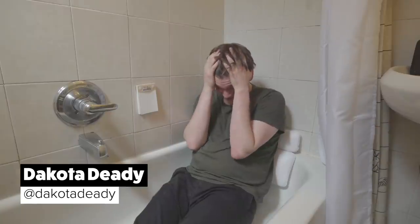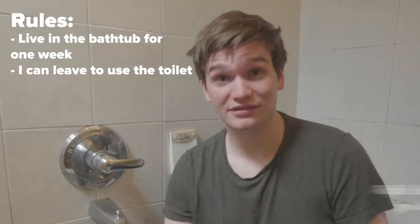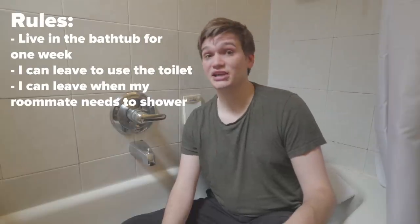I've done a lot of dumb things for videos but this one might just be the dumbest. Hi, I'm Dakota and for the next week this bathtub is gonna be my home. Why did I sign up for this? You might be asking yourself why? Well it's pretty simple — I work at BuzzFeed and I'm running out of ideas. I'm gonna stay in this bathtub for a whole week with a few exceptions: I can leave to use the toilet because I am NOT waffle stomping, and when my roommate needs to take a shower.